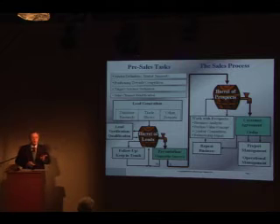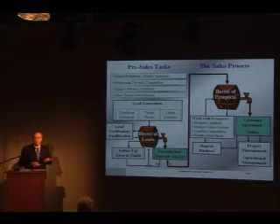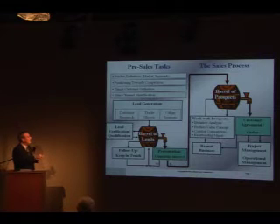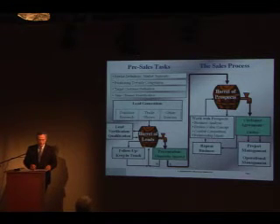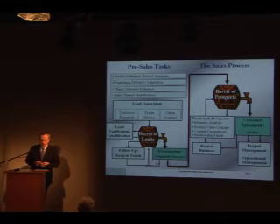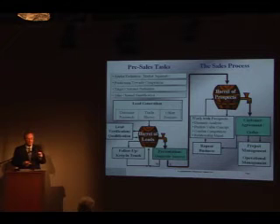These measures define the overall performance of your company's sales process. They allow calculating backwards. When you know the three numbers, you know at any time — any day in the year — how many prospects need to be in the barrel of prospects to fulfill your sales objectives. And you can calculate backward how many leads must be in the barrel of leads to feed that cycle. But this general and statistical view is necessary, yet not sufficient. What is required is the focus on each individual sales process for each individual sales project.